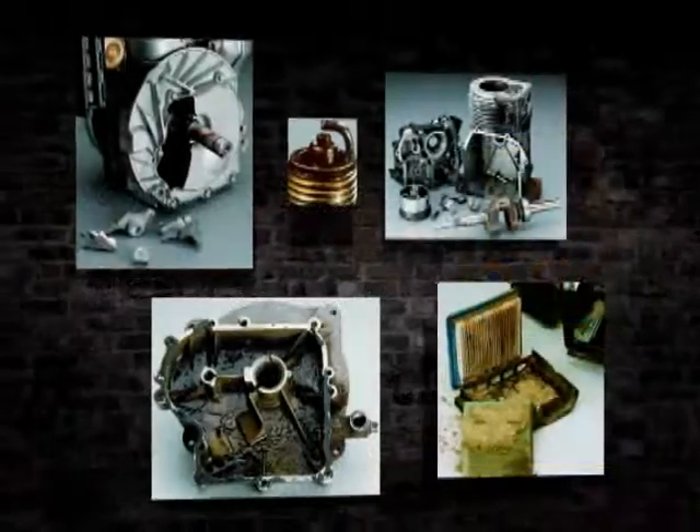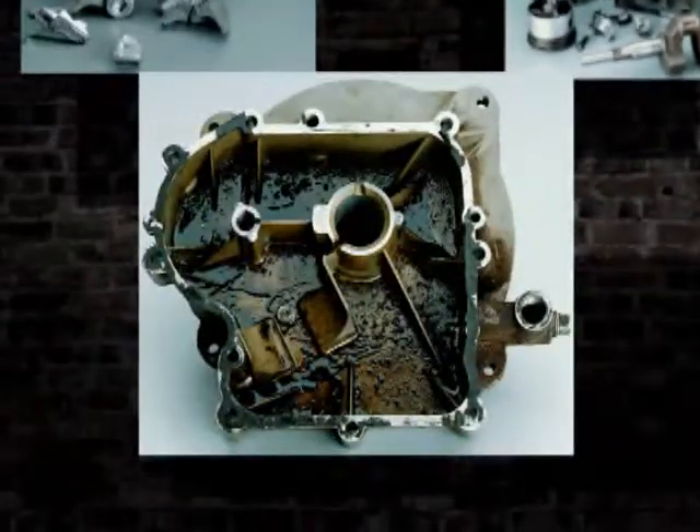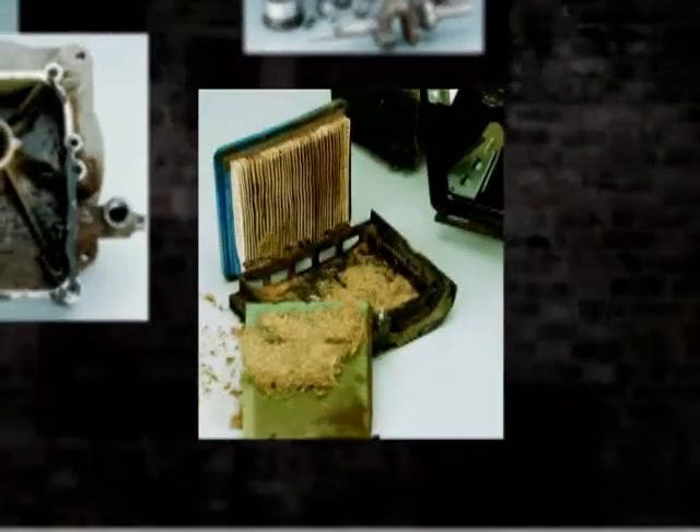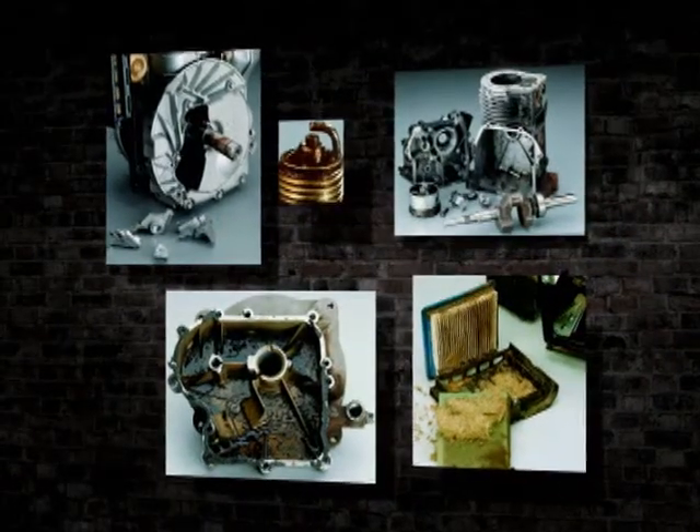Increased friction isn't the only problem. Fuel leakage fouls plugs, creates varnish, corrodes parts, saturates filters, and can even cause hydraulic lock, requiring service before the engine can return to the job site.